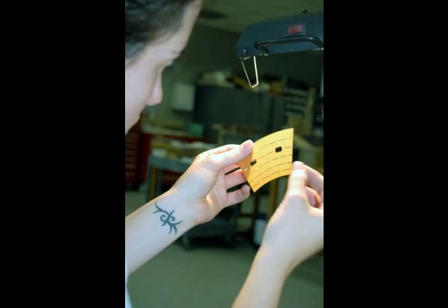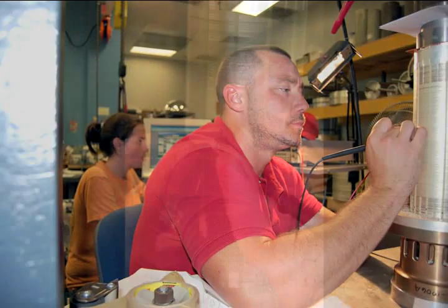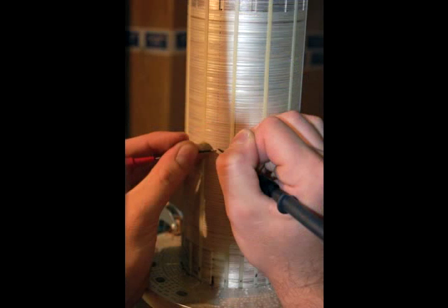You have to make sure that all the little pieces go together, because your name is kind of on the magnet. You don't want to be the reason it burns up because you didn't see something or check it well enough.